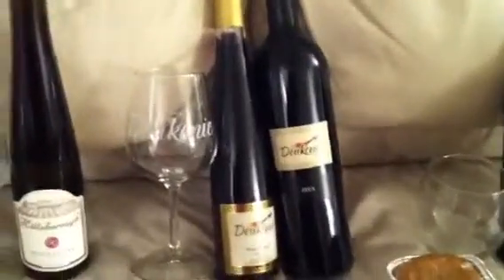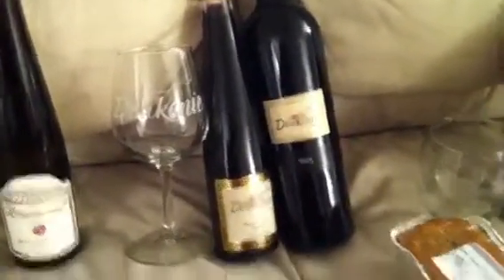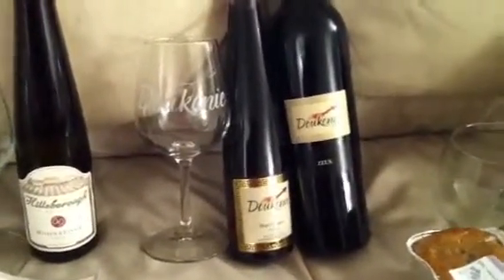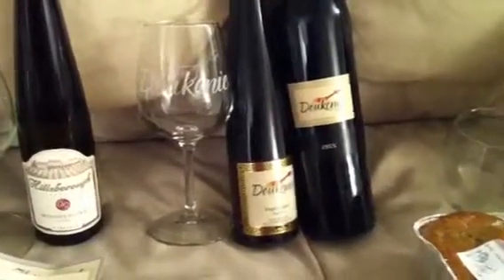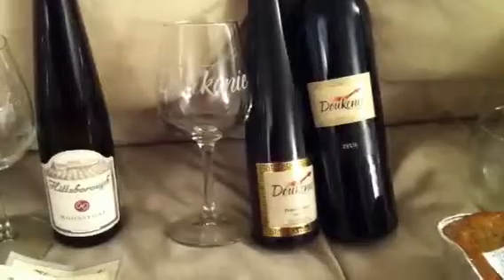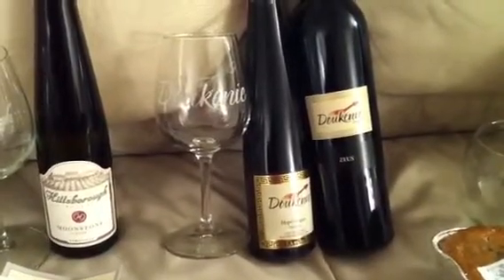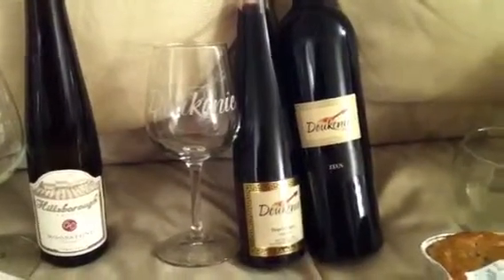Duquney was actually the one where someone who really knew wine took the time to teach us about how different processes, growing conditions, soil, and different amounts of sunlight can affect the final product. They're also like a teaching campus for one of the local universities that has a winemaking course.